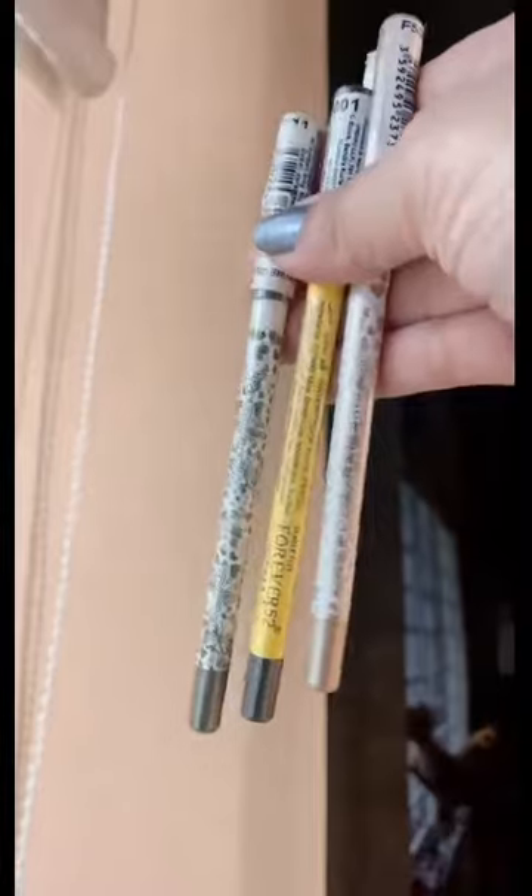I have these three eyeliners or kajals — one is in silverish gold, one is olive green, and one is jet black, all from Forever 52. Let me open and show you the shades. This is a beautiful olive green — I have always had dark greens and parrot greens with shimmer, but this is a very beautiful olive green which looks really good. You can just apply it and smudge it — it looks very beautiful. And this silverish gold shade — I love this shade. I must say I love it. It is just perfect for the inner corner.